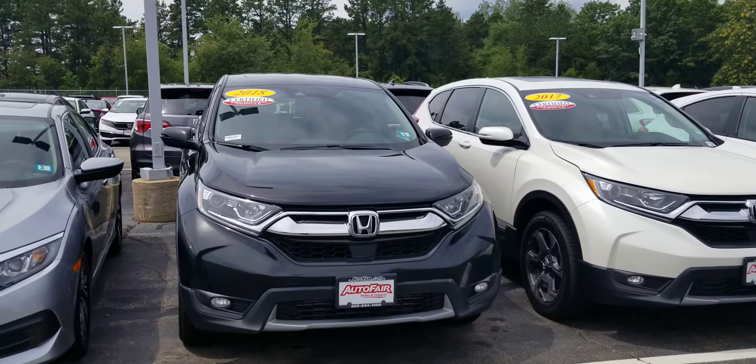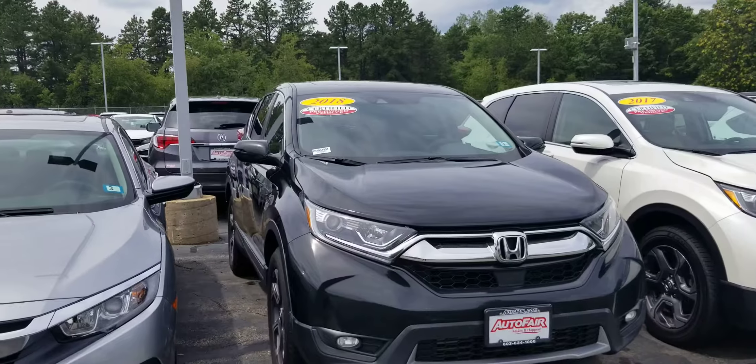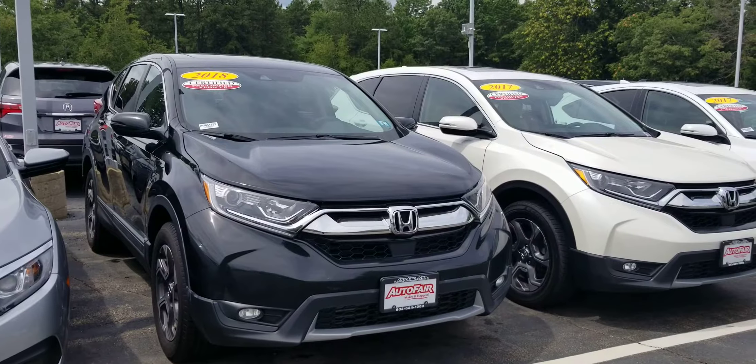Hi Frank, Dan Griffin from Auto for Honda in Manchester, New Hampshire. This is a 2018 EXL CR-V that you inquired about. I'm going to do a quick little walk around this vehicle to show you some of the features.